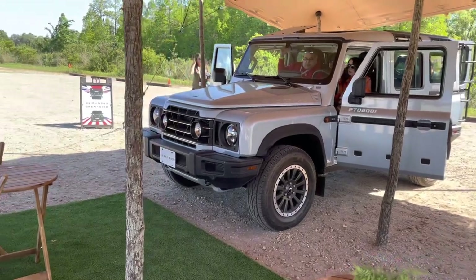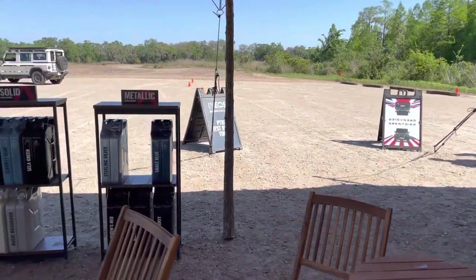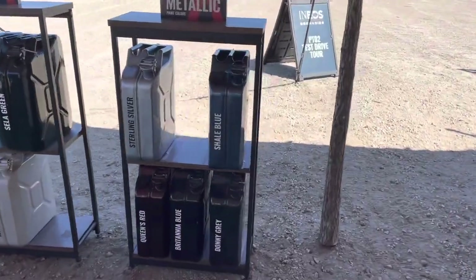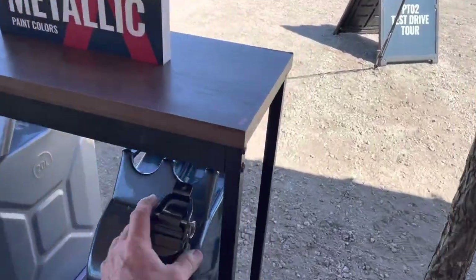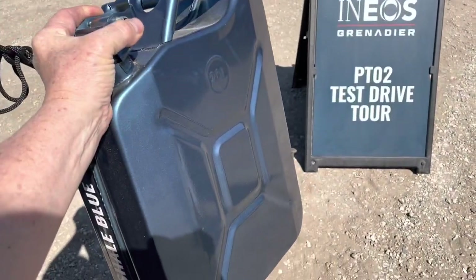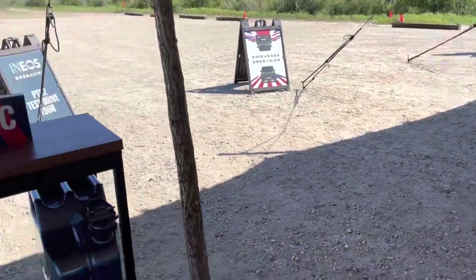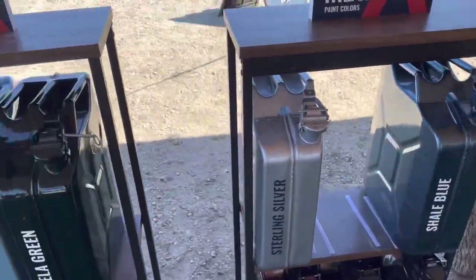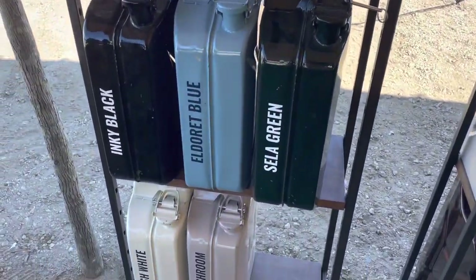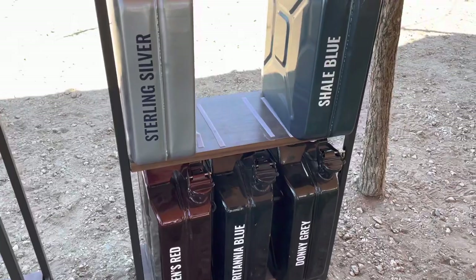What color do you like — this shale blue or the sterling silver? Peggy was out in the shale blue truck. They've got a different selection of colors you can pick from.